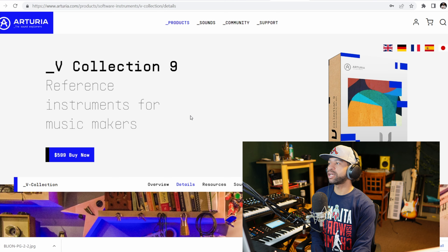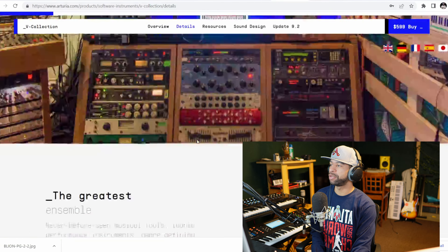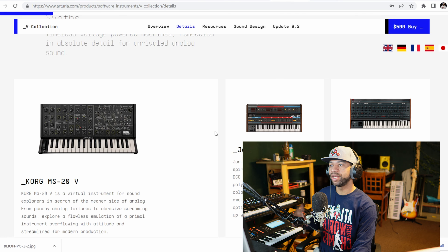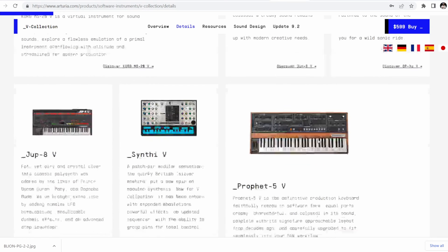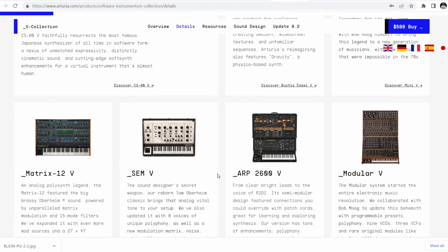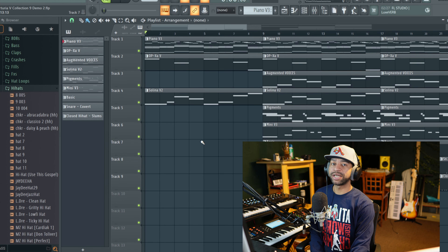The next two plugins both come from Arturia: the V Collection 9 and Pigments. The V Collection 9 is super solid because it's an emulation of over 33 different synths — everything from the Korg MS-20 to the Juno-6, the OP-1, the Jupiter-8, the Prophet-5V, and so on. In this project I have a few different instances pulled up: Piano V3, the OP-1, Augmented Voices, Selena, the Mini V3, and Pigments.